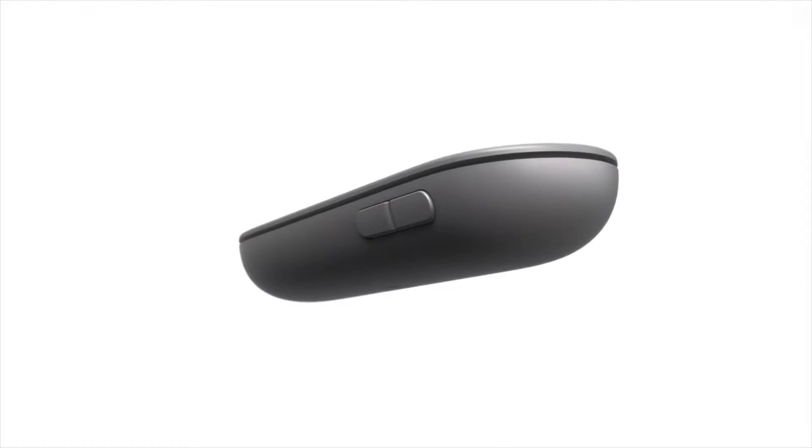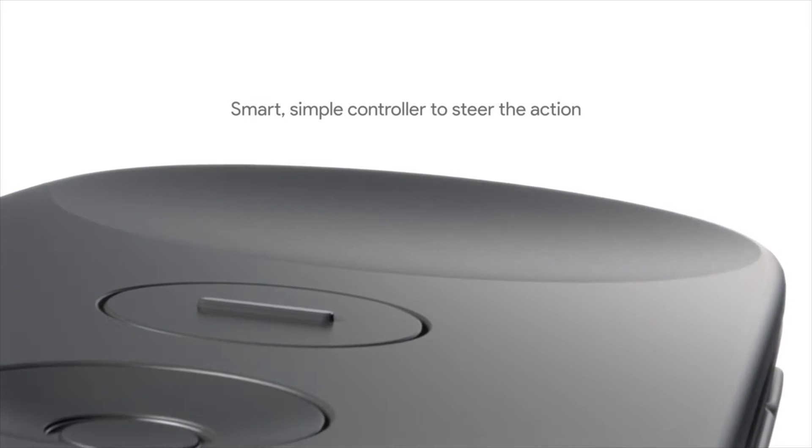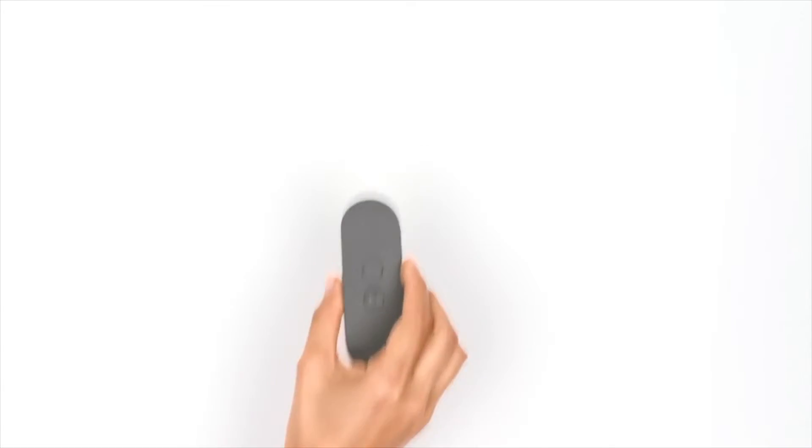Another cool thing about the Google Daydream is that you get a small controller with it to control whatever you're doing on the virtual reality headset — whether it's games, watching TV, or roaming Google Maps Street View. It just looks incredible with that nice slick remote, which makes it easier to control and navigate around.